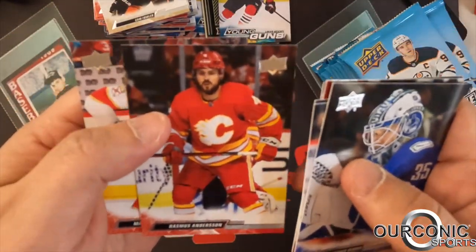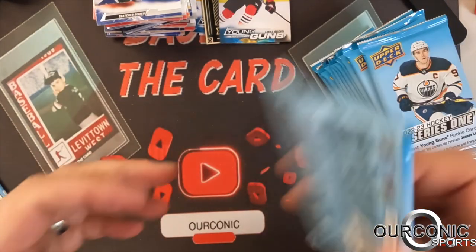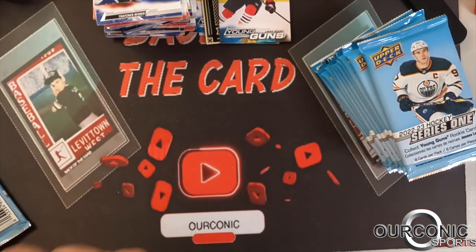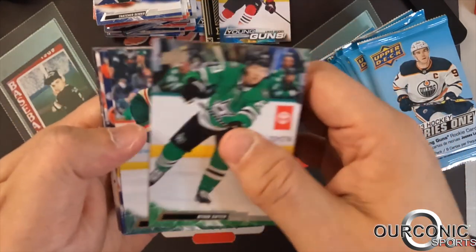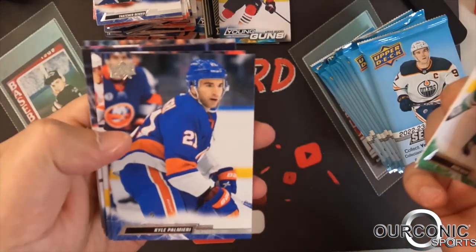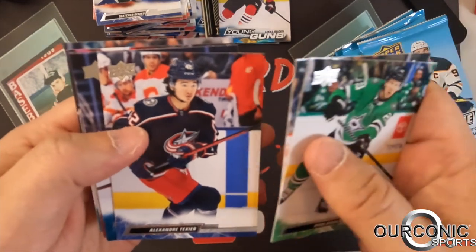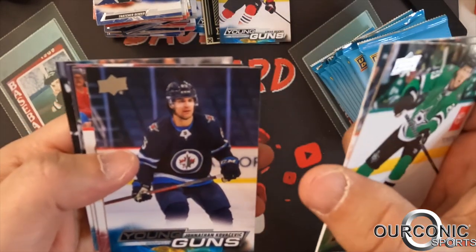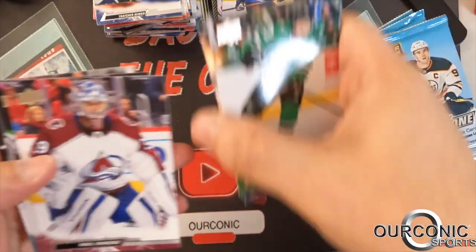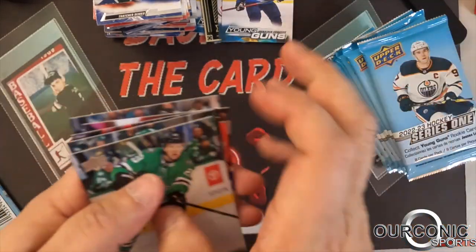Owen Tippett, Rasmus Andersson, Mason Marchment. Keep going through here with Ryan Suter, John Merrill, Kyle Palmieri, Alexander Texier, Jonathan Kovacevic of the Winnipeg Jets — and our fourth Young Gun: Peyton Krebs. Nick Schmaltz and Timo Meier.